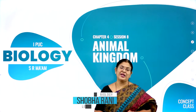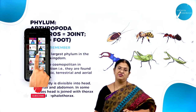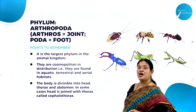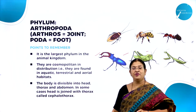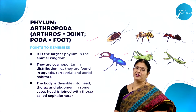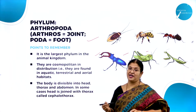Welcome back to session 8 of this chapter called Animal Kingdom. We already know that there are around 9 invertebrate phyla, and in the last session we studied phylum Annelida. In today's session we are going to study a very important phylum - phylum Arthropoda. The maximum number of organisms we come across on this planet Earth are insects, which belong to phylum Arthropoda.